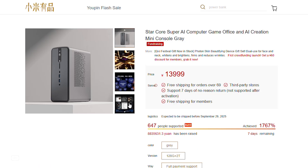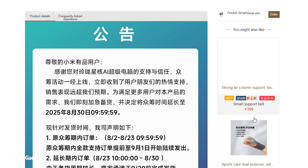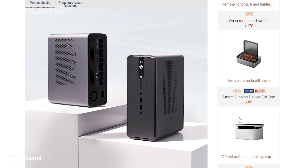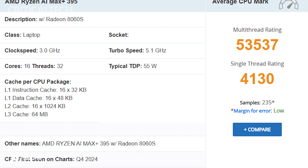The system represents one of the most powerful small form factor PCs currently on the market, featuring cutting-edge components and an emphasis on AI computing performance. At the heart of this compact powerhouse is AMD's Ryzen AI Max Plus 395 processor, part of the high-end Strix Halo series.